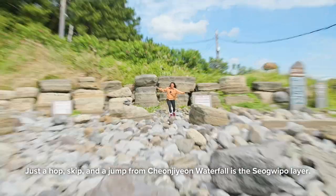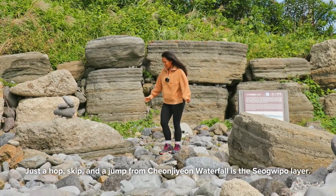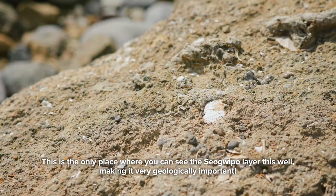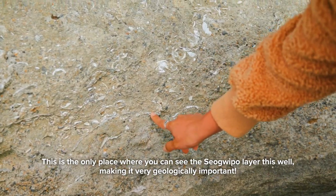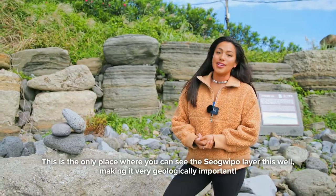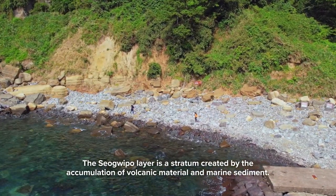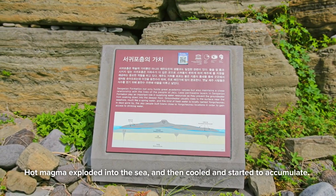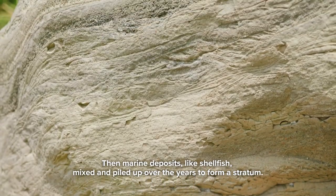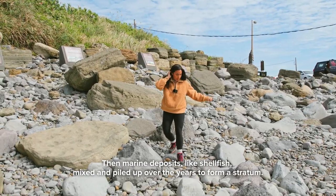Just a hop, skip, and a jump away from Chanjian waterfall is the Sogipo layer. Here, you can see thousands of ancient shellfish within the Sogipo layer. This is the only place where you can see the Sogipo layer this well, making it very geologically important. The Sogipo layer is a stratum created by the accumulation of volcanic material and marine sediment. Hot magma exploded into the sea, then cooled and started to accumulate. Then marine deposits, like shellfish, mixed and piled up over the years to form a stratum.